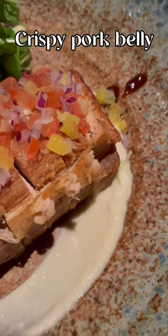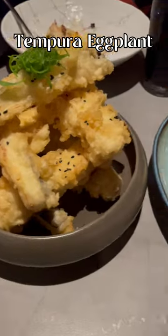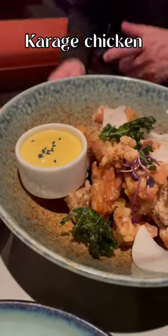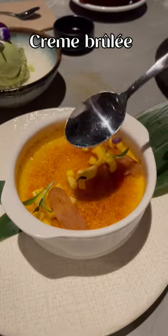For entrees and mains, we went with the octopus, the crispy pork belly which was so crisp, the tempura eggplant, tempura prawns which had a delicious light and crispy batter, karaage chicken, and of course some lamb cutlets.